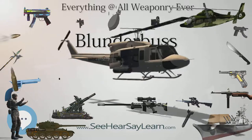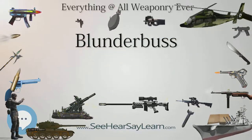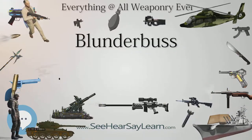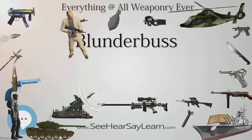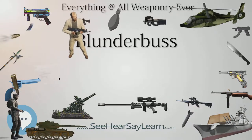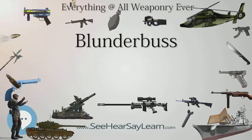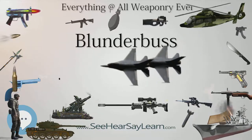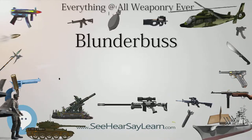The blunderbuss could be considered an early shotgun and served in similar roles. While various old accounts often list the blunderbuss as being loaded with various scrap iron, rocks, or wood, this would result in damage to the bore of the gun; it was typically loaded with a number of lead balls smaller than the bore diameter. Barrels were made of steel or brass. The muzzle, and often the bore, was flared with the intent not only to increase the spread of the shot, but also to funnel powder and shot into the weapon, making it easier to reload on horseback or on a moving carriage.